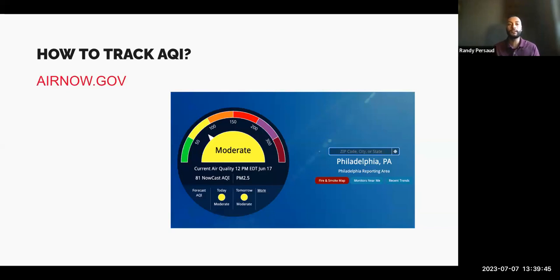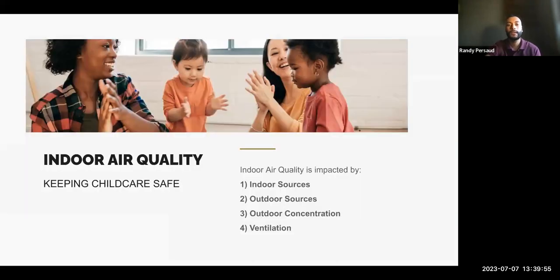You can see the different health risks and sensitive groups on airnow.gov — it's a great website to use for your child care facility's safety and the children's safety. Now, let's talk about how you as a provider can keep your facility's indoor air quality safe. To keep it safe, it's important to know what impacts indoor air quality, and there are four things: indoor sources, outdoor sources, outdoor concentration, and ventilation.